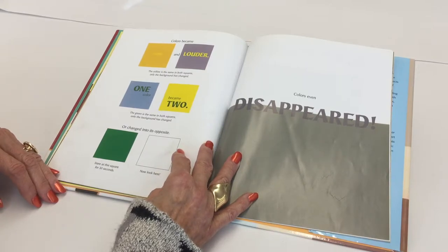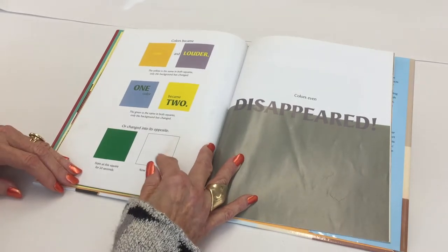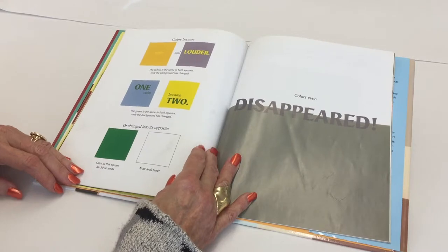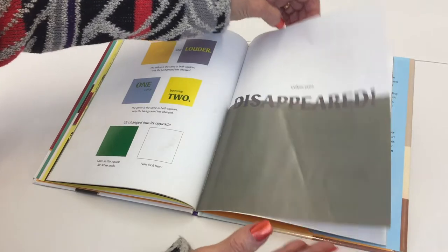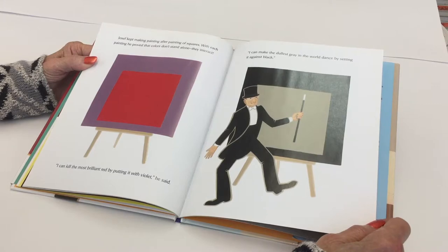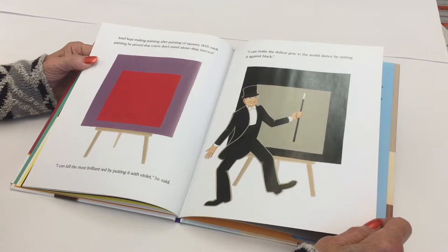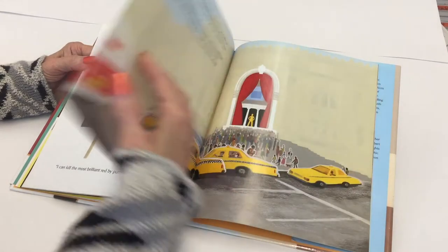Or a color changed into its opposite. Stare at this square for 30 seconds and then look here. Colors even disappeared. Joseph kept making painting after painting of squares. With each painting, he proved that colors don't stand alone — they interact. "I can kill the most brilliant red by putting it with violet," he said. "I can make the dullest gray in the world dance by setting it against black."